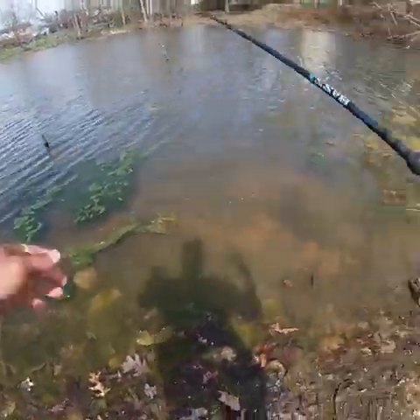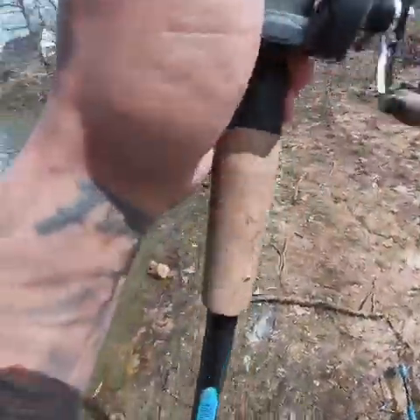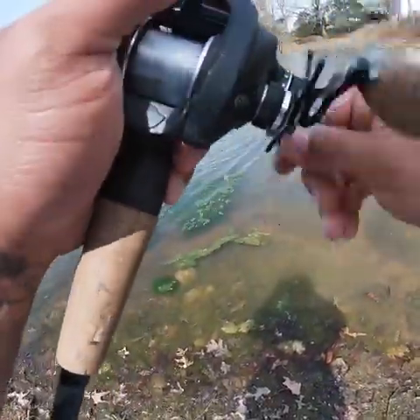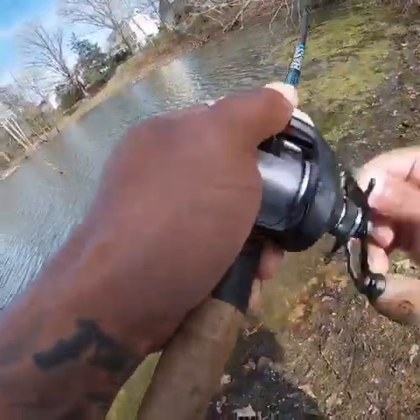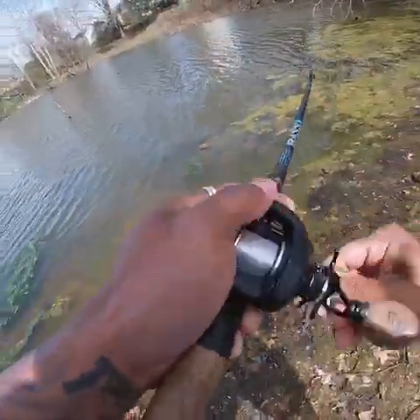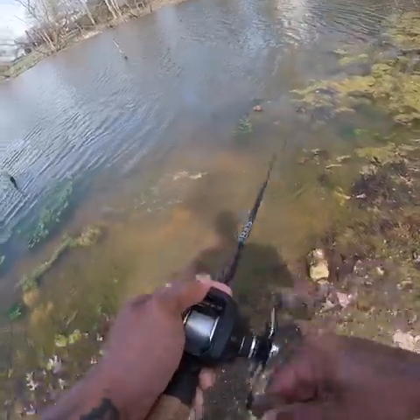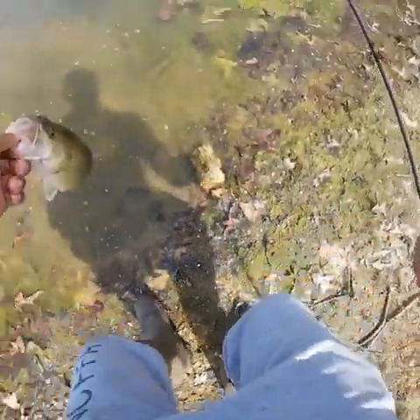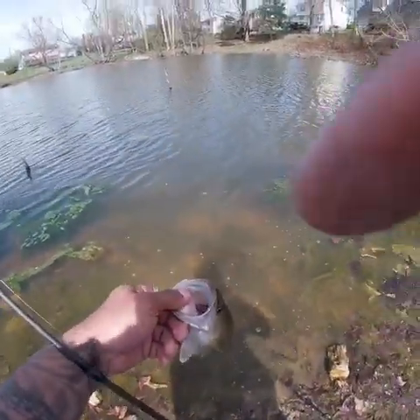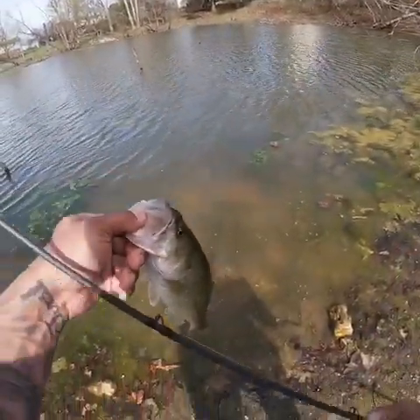Oh, I felt that. That wind starts blowing towards you, man. All these fish are pretty much the same size. This little bitty neighborhood pond, man — it gets it done.